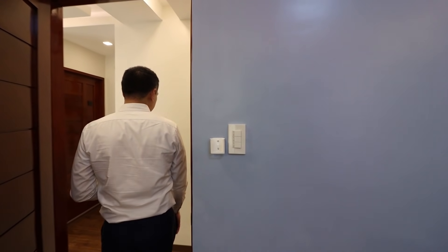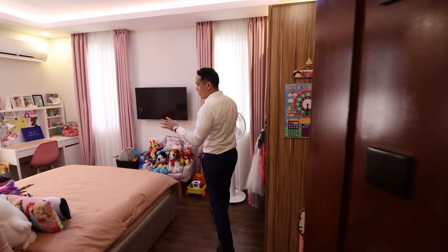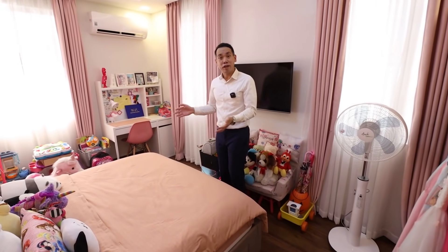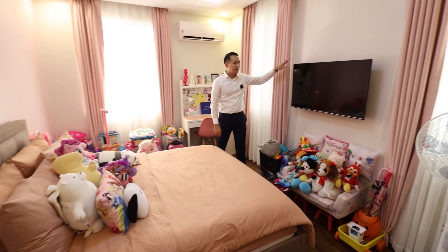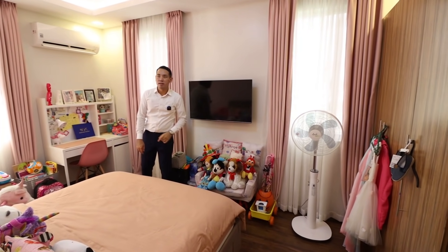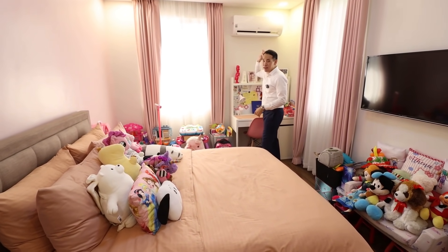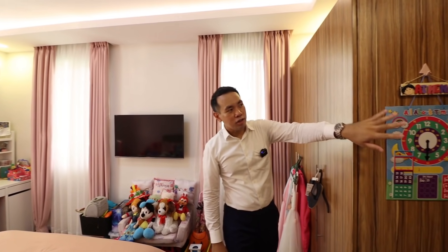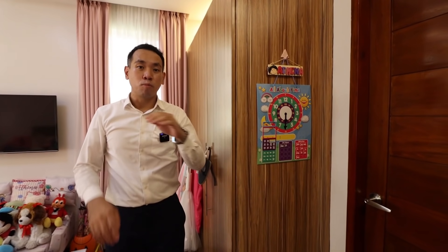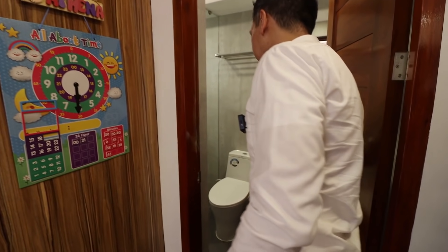The third bedroom is set up as a room for a growing child. The toys aren't included, but the bed, widescreen TV, and built-in cabinetry are. Curtains here match the color of the wall, and there's a split-type air conditioning unit and really nice cove lighting. All three bedrooms in this property come with their own solo bathrooms.